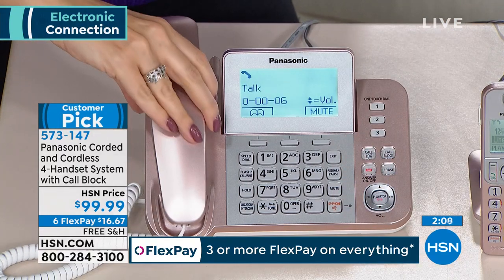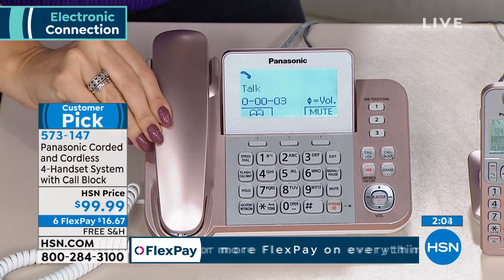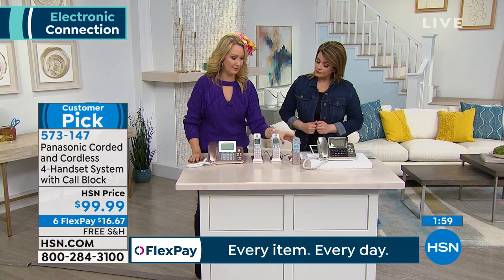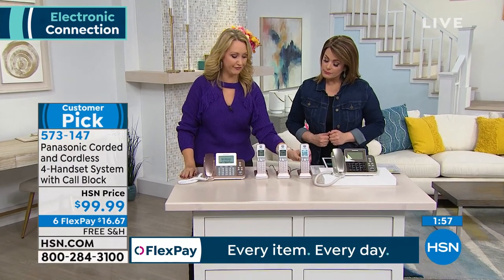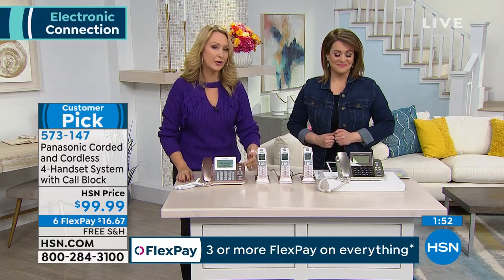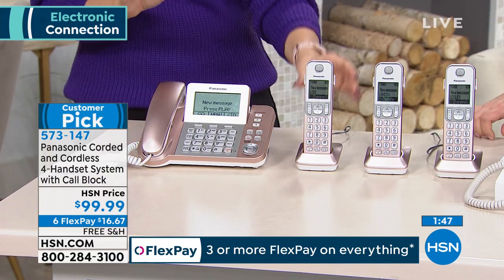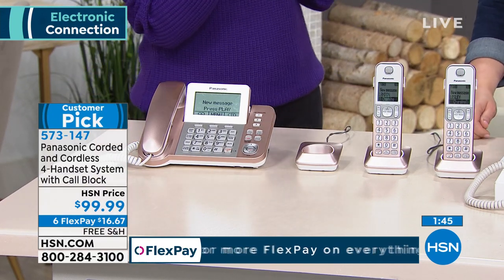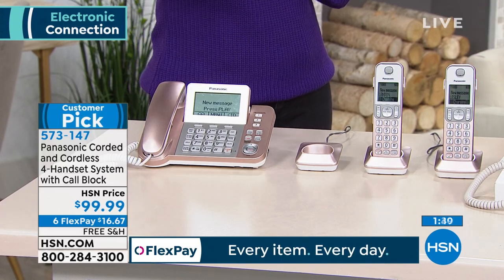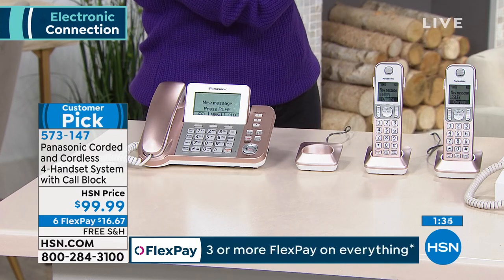Free shipping and handling — it's not a penny more than maybe your first FlexPay of $16 to get this home today. 573-147 is the item number. This rose gold really changed it all. By the way, you have that huge 3.4-inch screen that's multi-adjustable. You have speed dial numbers even on your big base phone — three of the numbers you call most. A 100 name and number phone book is built right in, and you can segment everyone into groups.